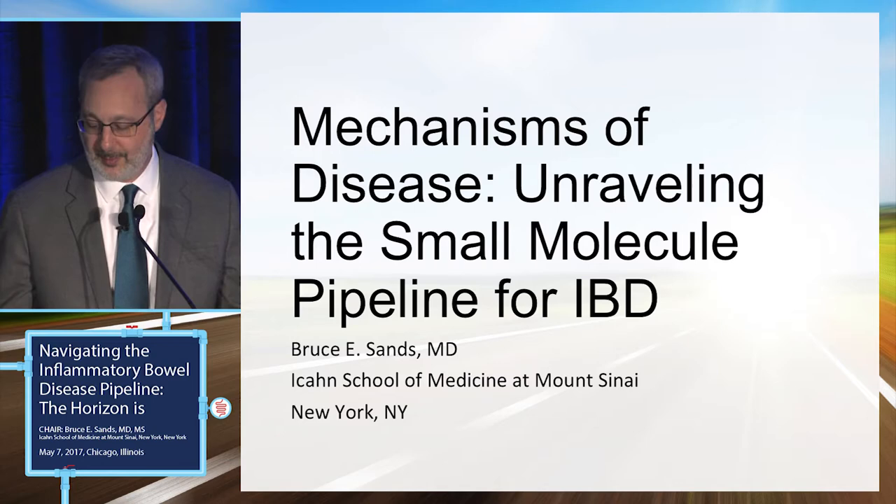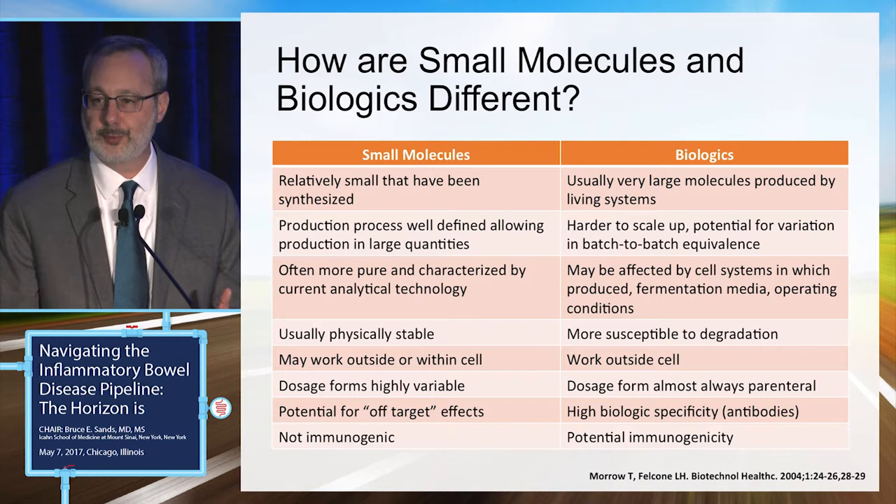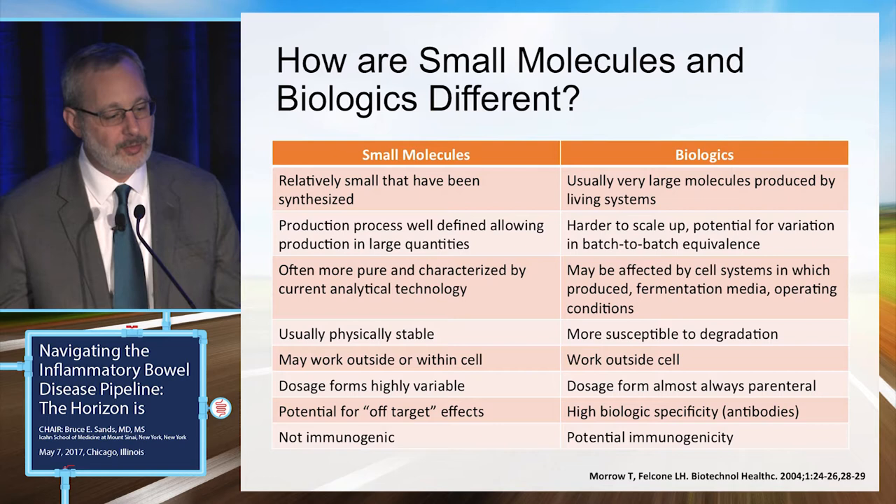I'm going to begin by talking about the small molecule pipeline for inflammatory bowel disease. First, just a little bit of overview: how are small molecule agents different from biologics?